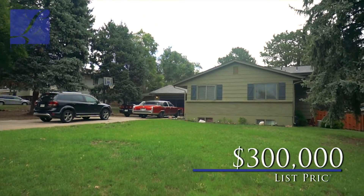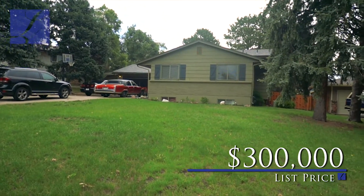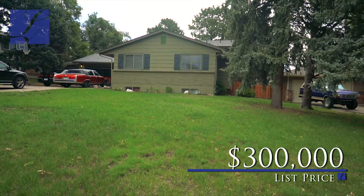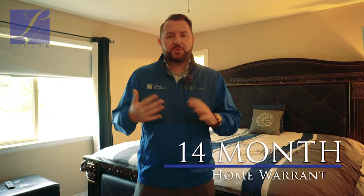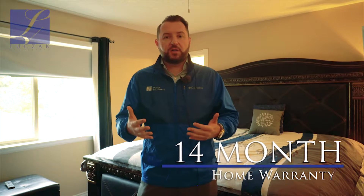This property is listed at $300,000. This is 4450 Slide Circle — a beautiful property coming available on the market, move-in ready completely right away. As with all my properties, it comes with a 14-month home warranty, transferable to the buyer upon closing.